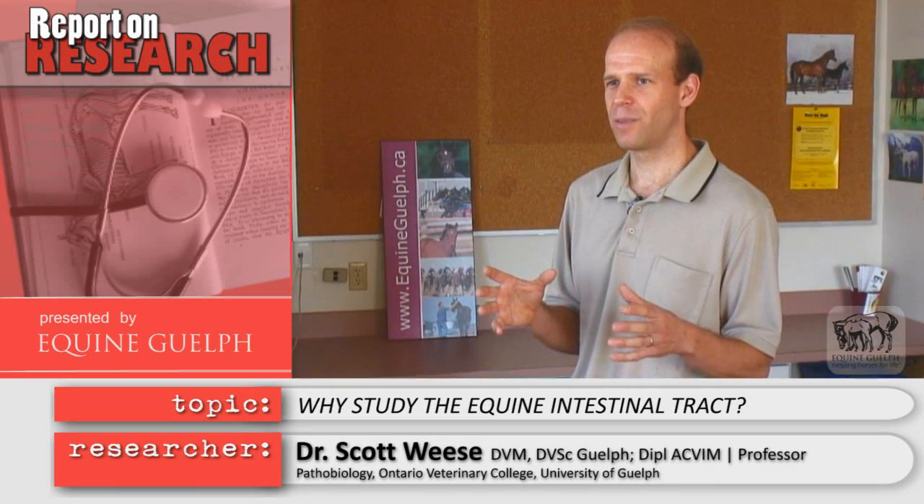Disease in the intestinal tract is a very common problem in horses, and it can range from colic to laminitis to diarrhea to poor growth and a whole range of other issues. A lot of this comes down to what's going on in that local environment — namely what's happening with the bacteria that are there to help with digestion and help prevent disease from occurring.